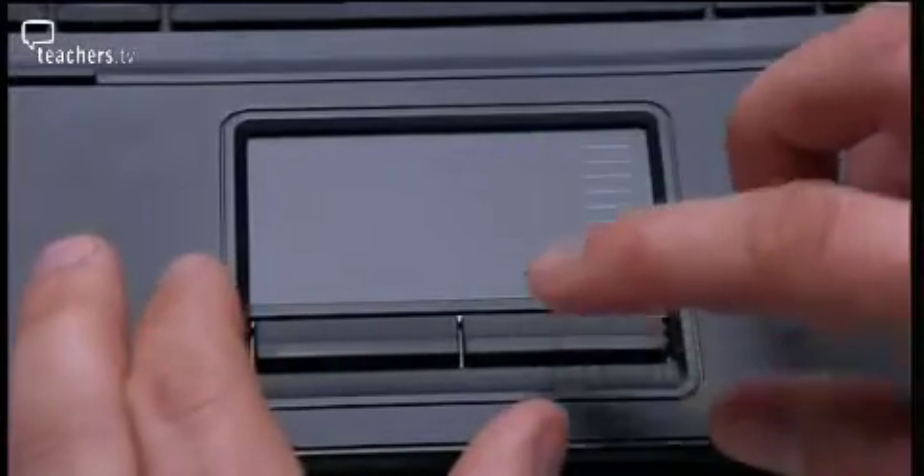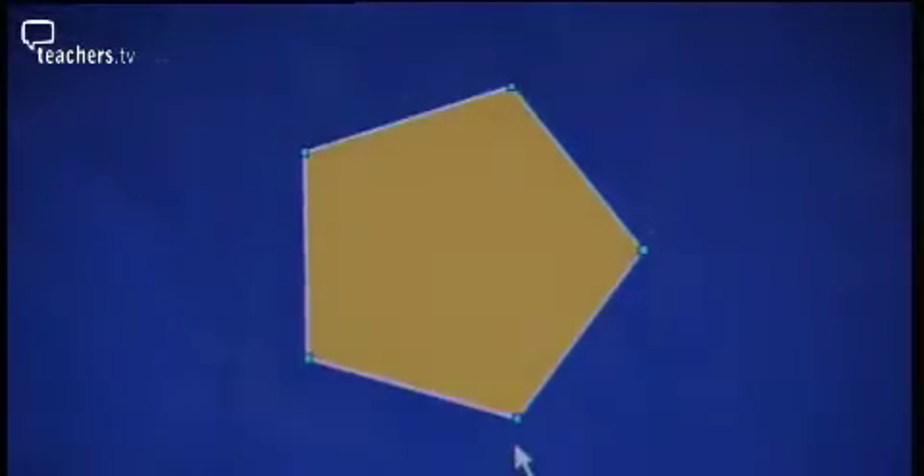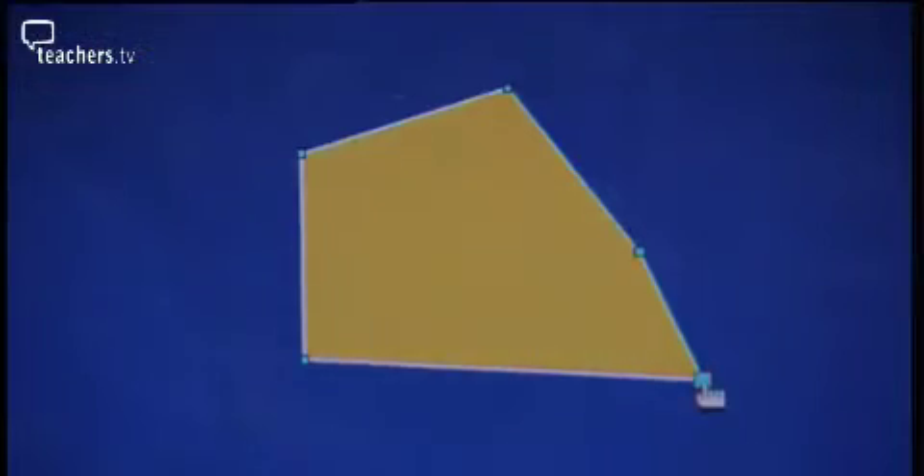What we could do is perhaps have the children exploring and testing a hypothesis today based on diagonals of pentagons. Darren will use an interactive teaching programme from the Strategy to test the hypothesis that all pentagons have five diagonals.